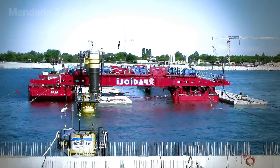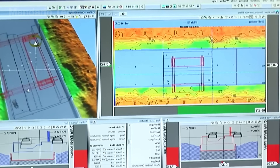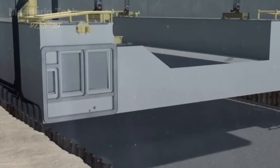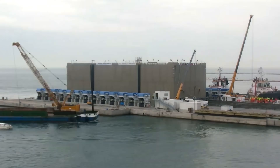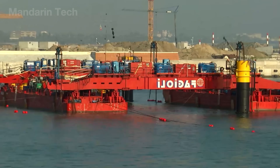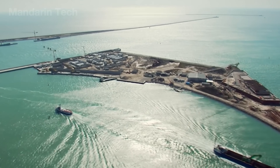At the installation point, defined by radar and 3D modeling, the caisson is lowered at an extremely slow rate — only a few millimeters per second. The tolerance is just one to two centimeters, as even a slight deviation could affect the alignment of the entire system. Once it settles perfectly into the prepared trench, the caisson locks into place, forming the first foundation layer of the MOSE barrier beneath the Adriatic.